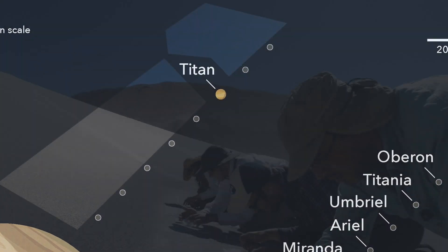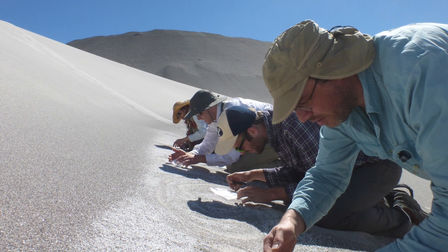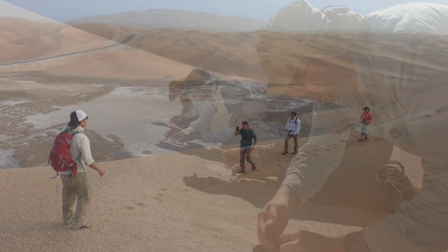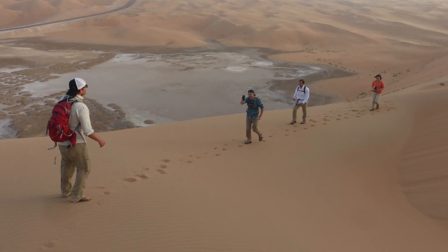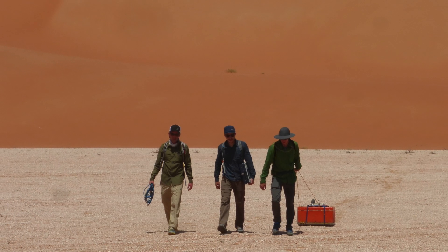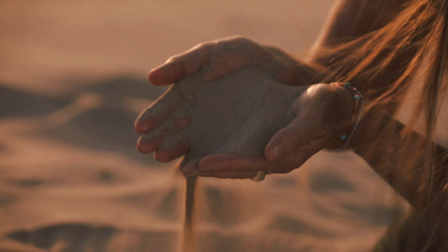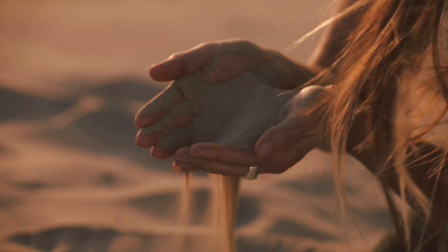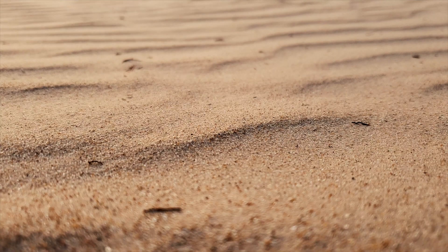By studying the dunes and the sands of Earth, we can actually compare those with Titan and better understand how dunes are formed. So we've traveled the world over, analyzing these extraordinary dune formations. As we've researched the sand, we've come to understand what properties the sand needs to be able to form dunes. First of all, it needs to be sand-sized, small enough to be picked up by the wind, big enough to be dropped again. Then it also needs to be round and hard, not broken down easily.